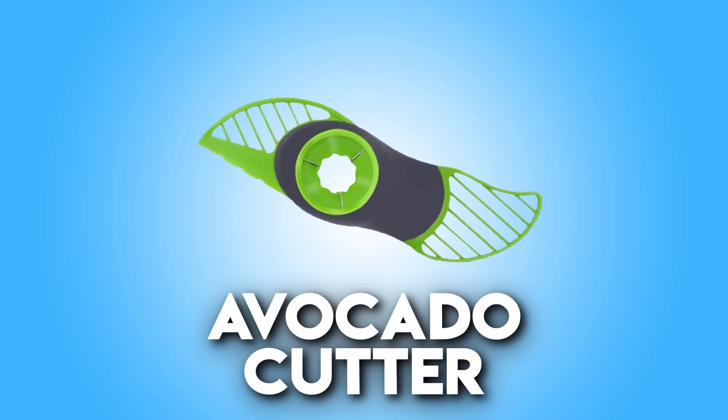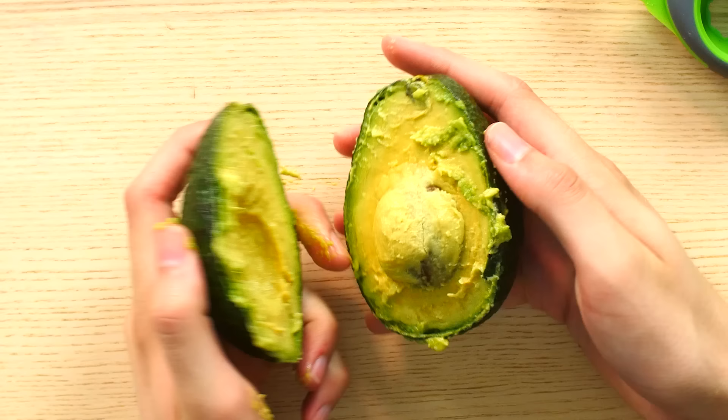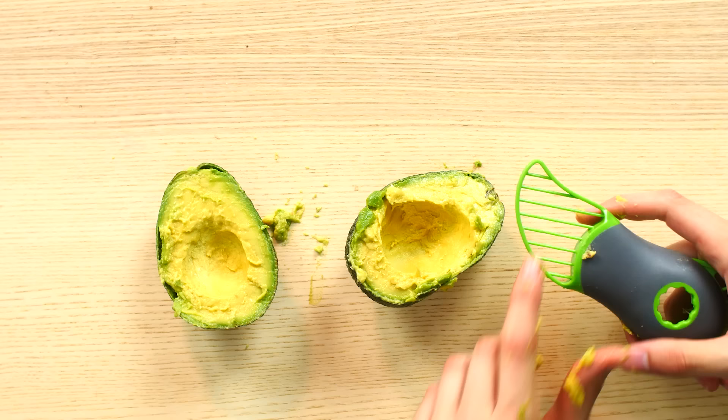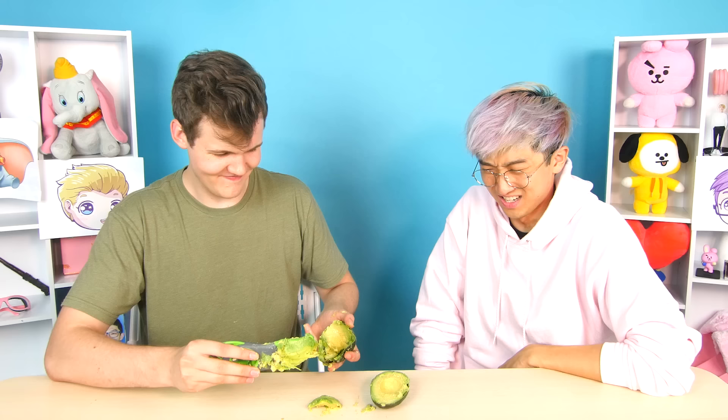Next up: the magic avocado cutter! How do you think this works? It kind of reminds me of a blade for an assassin. No, it's just an avocado cutter. You use the knife part to cut into the avocado, make a clean cut all the way around, open it up, use this part to remove the pit — hit it in — then use the blade to scoop the avocado out.